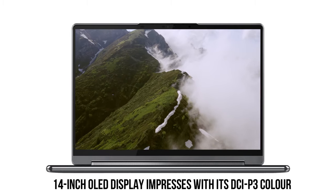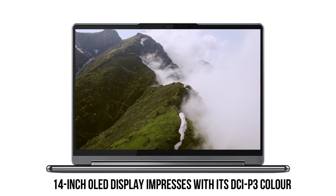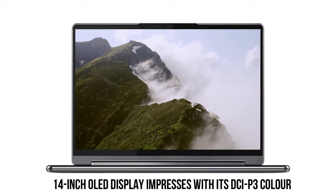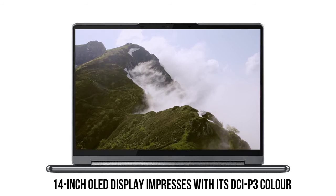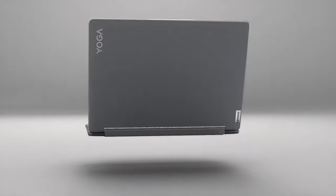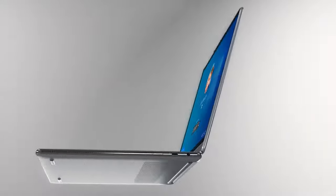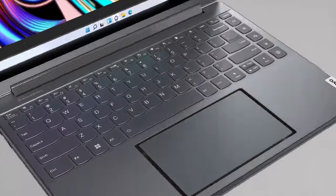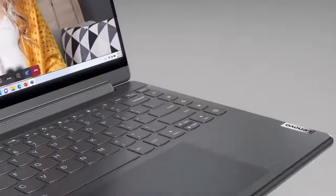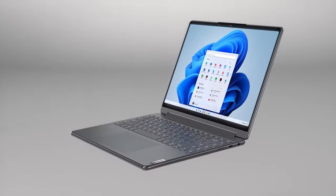The 14-inch OLED display impresses with its DCI-P3 color gamut coverage of 142.1%, surpassing many competitors. While the brightness at 353 nits is slightly below the category average, the deep blacks and vibrant colors make it a standout choice. The backlit keyboard is comfortable for extended typing sessions, and the touchpad is accurate and responsive. The inclusion of a stylus further enhances versatility, especially for creative professionals or note-taking enthusiasts.